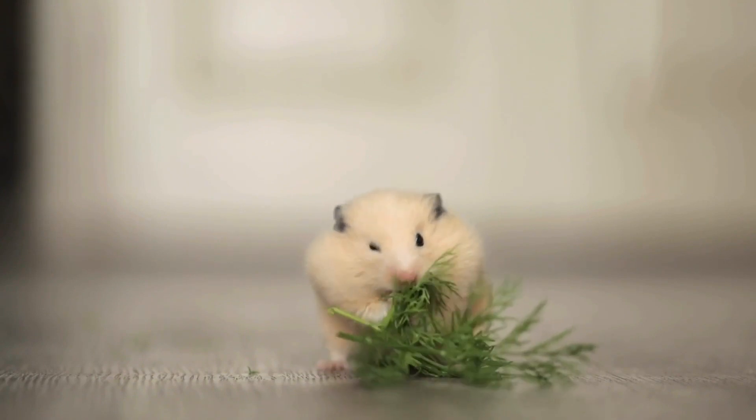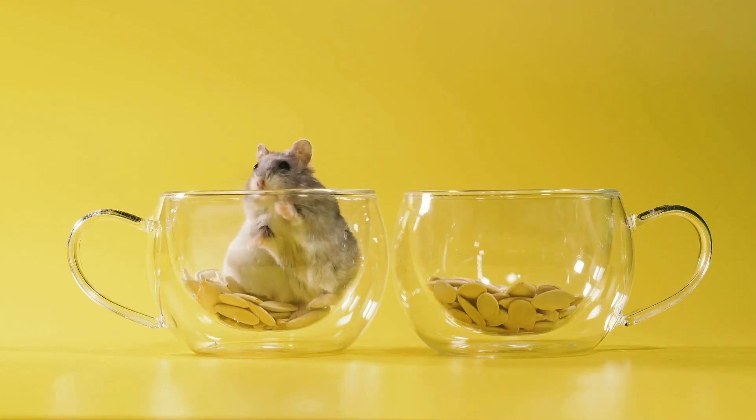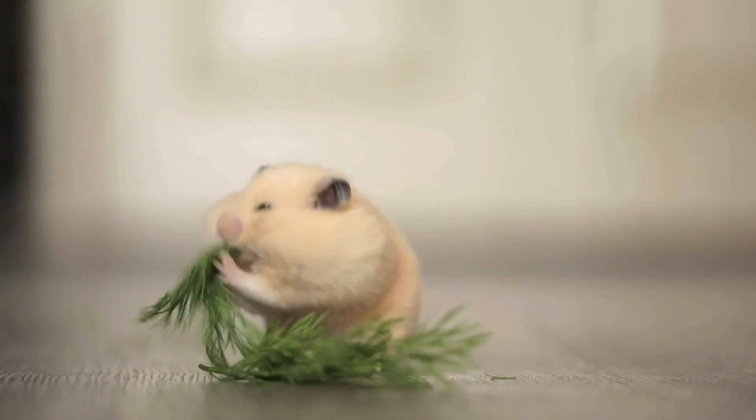On the other hand, if the temperature exceeds 75 degrees Fahrenheit, hamsters may become overheated, leading to dehydration, heat stress, or heat stroke. Signs of overheating in hamsters include excessive panting, lethargy, and seeking out cooler areas of their habitat.